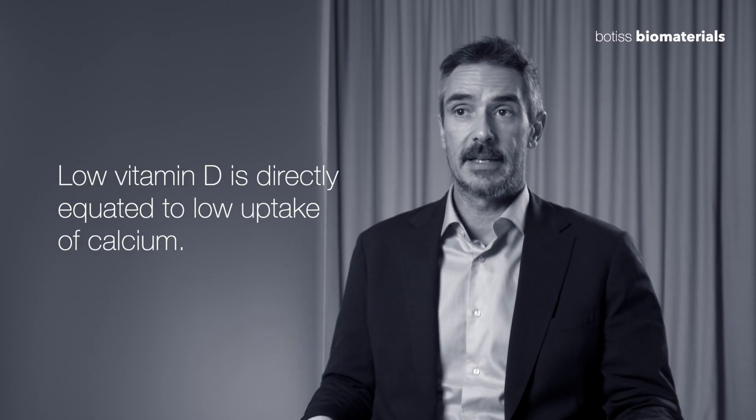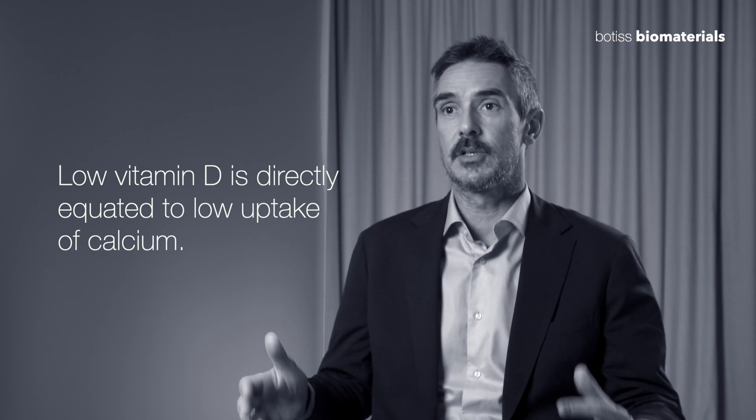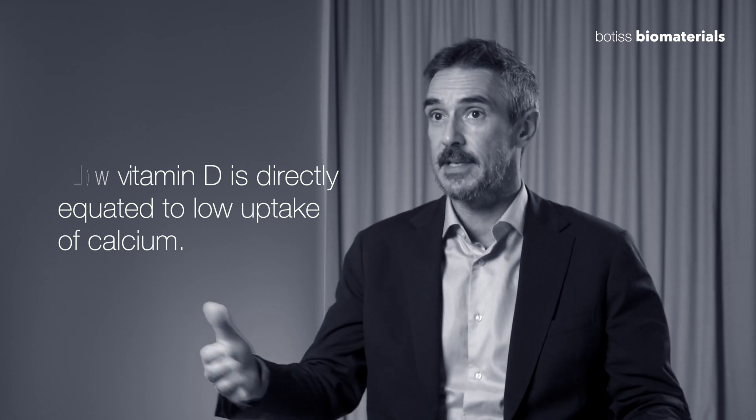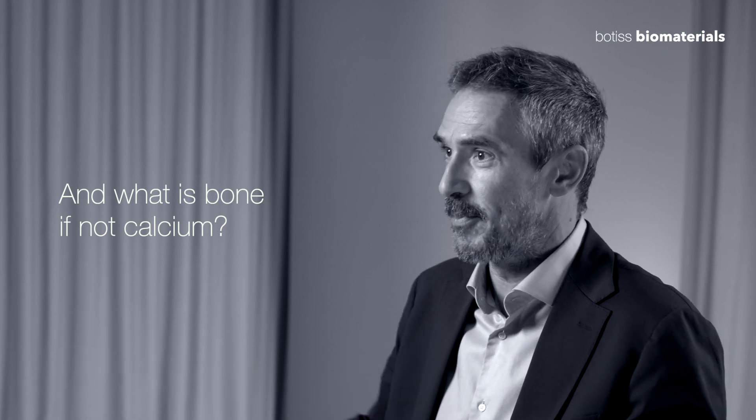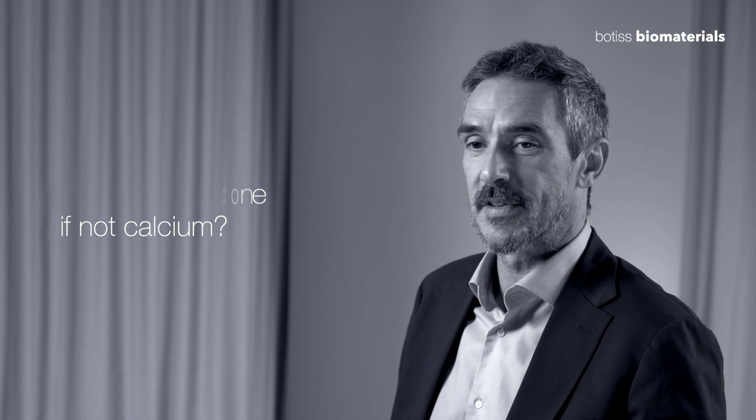We've known for a very long time that low vitamin D is directly equated to low uptake of calcium, and what is bone if not calcium — one of the major bone-building minerals.